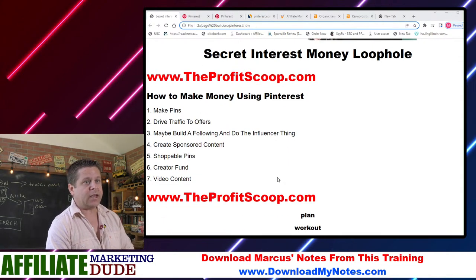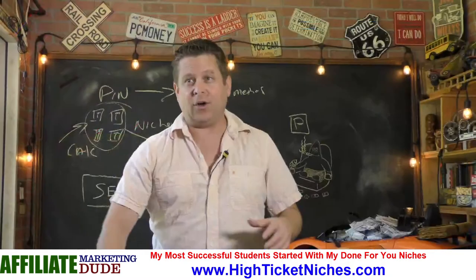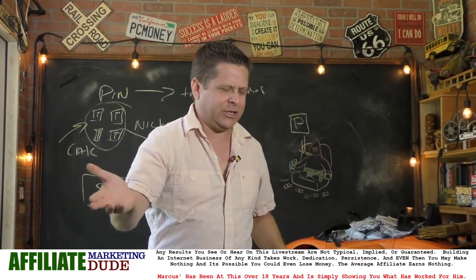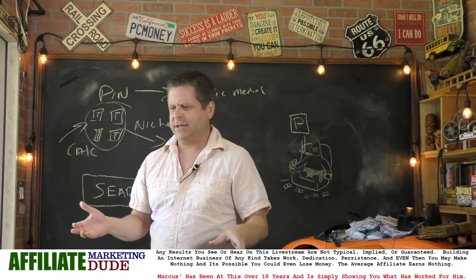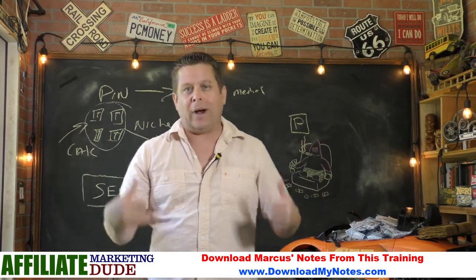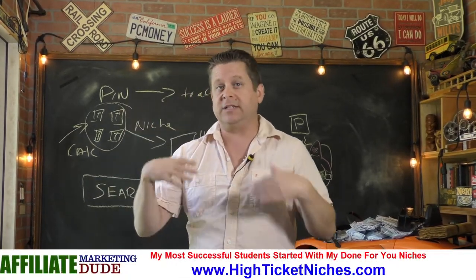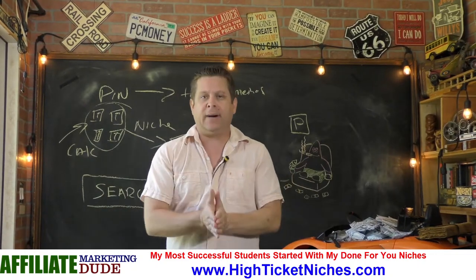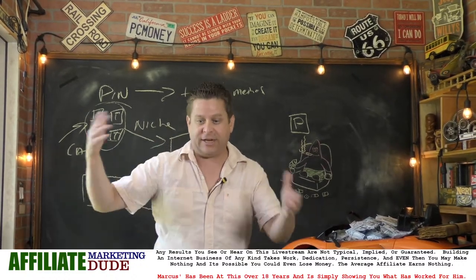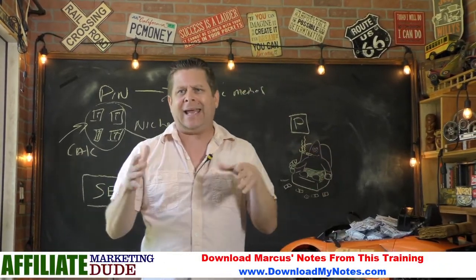Now we're going to dive into the profit hack. You could go to any website or blog and find the seven ways to make money on Pinterest — that's not hard to do. In fact, in preparation for this video I paid someone $200 to make notes and they were terrible. It was the run-of-the-mill stuff that everyone else is doing. My guess is you're out there, you want to make money on Pinterest, but you don't know where to go, what to do, or what niche.